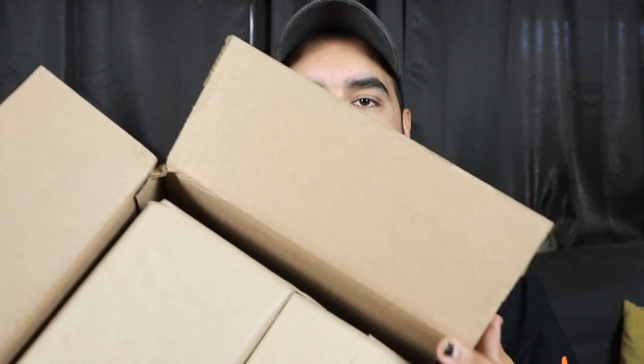My favorite part about Poptopia is they always wrap it up really, really well like this, so that way if you're doing YouTube videos it's super easy to not see what's in there.